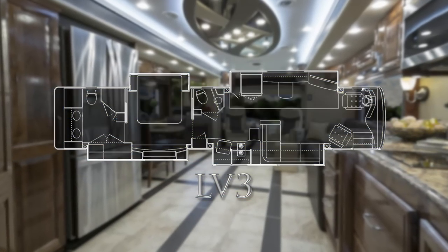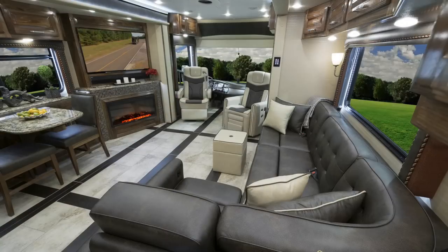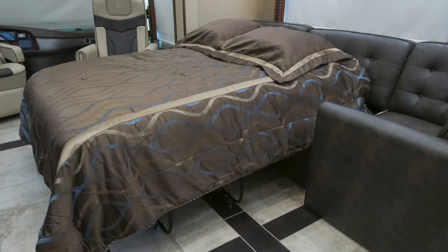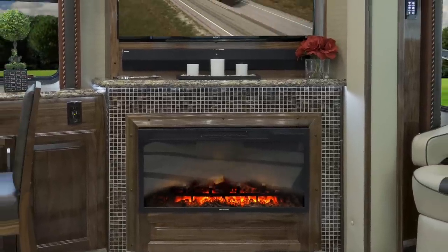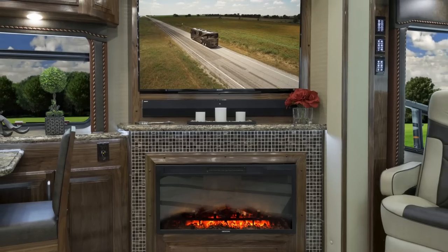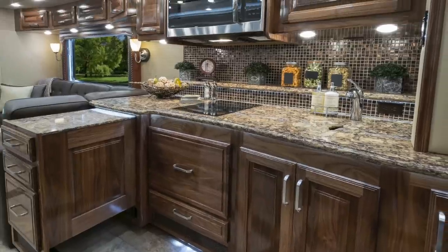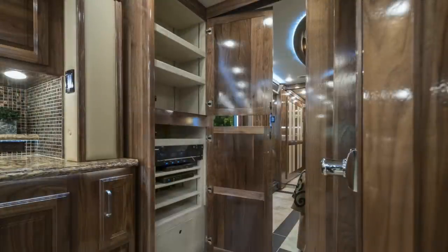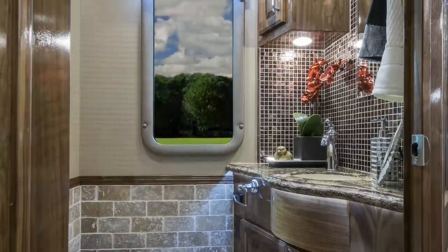The LV-3 boasts exceptional living areas throughout the motorcoach. The L-shaped sofa is not only great for entertaining, but easily converts into a large sleeper. The oversized fireplace and LED TV give the LV-3 a beautiful and comforting residential quality. The LV-3's kitchen leaves you wanting for nothing — the extendable island adds to the already expansive counter space, and storage is truly exceptional, including a large side-aisle pantry and a second pantry with full-extension pull-out storage drawers. The half bath is ample in size and thoughtfully designed.